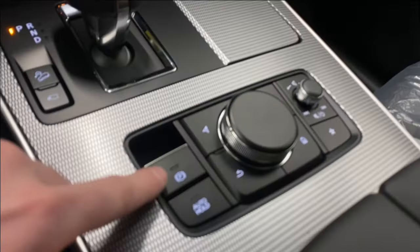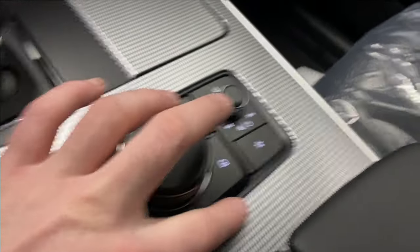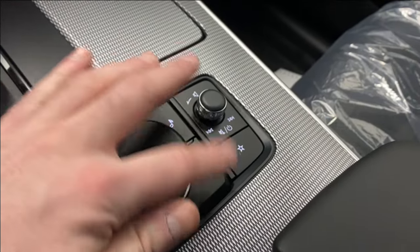We have downhill assist, electronic park brake, and auto hold. Use the dial to control everything on the infotainment — go back, navigate home, music, favorites, and volume rocker. The center console opens up to reveal two USB-C ports and an SD card slot. There's also a panoramic roof — still has the plastic on top.